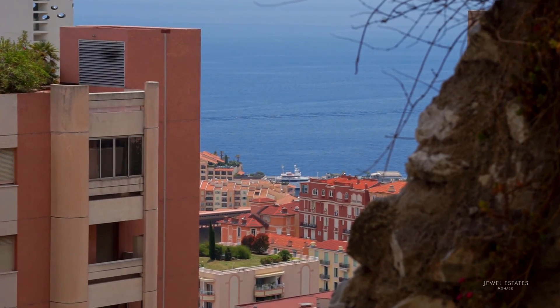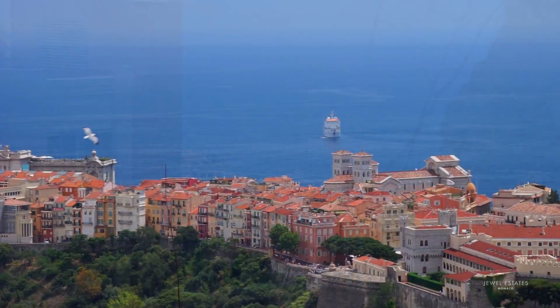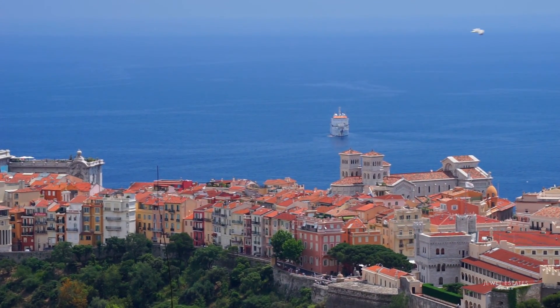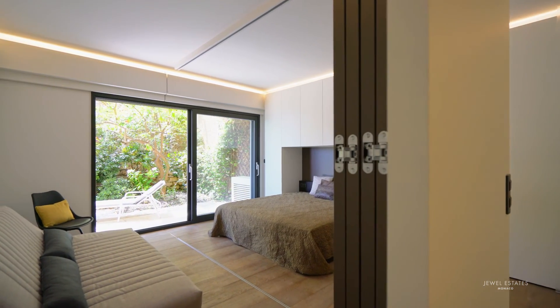This prestigious residential building has stunning views over the harbour and the Palace of Monaco. It also features a large bedroom which divides into another room.